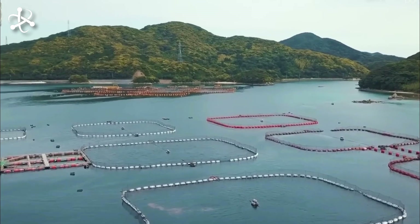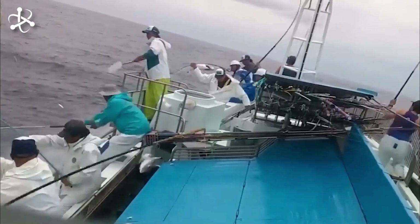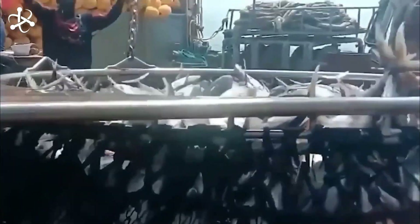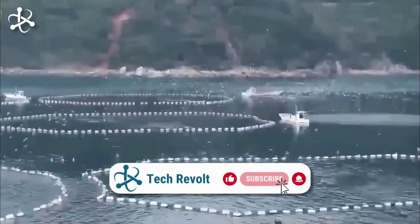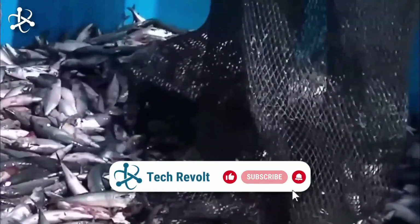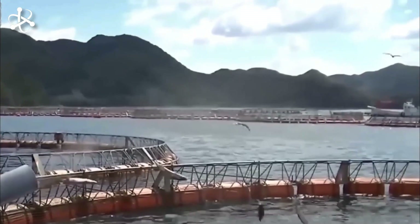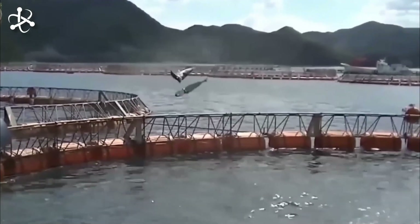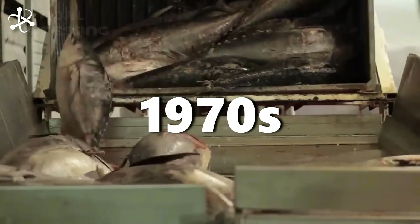Tuna, a valuable food source for centuries, was historically caught in the wild using methods like harpooning and the hook and line technique. Communities around the world depended on the bountiful tuna runs and developed various methods to catch these fish. As demand grew and wild stocks began to decline, the need for sustainable practices led to the birth of tuna farming in the 1970s.